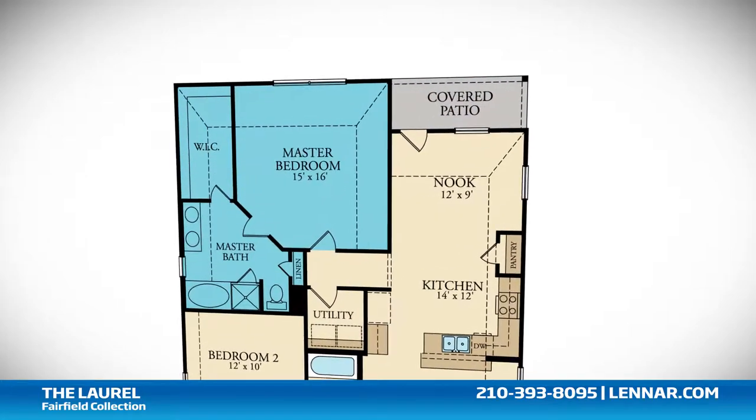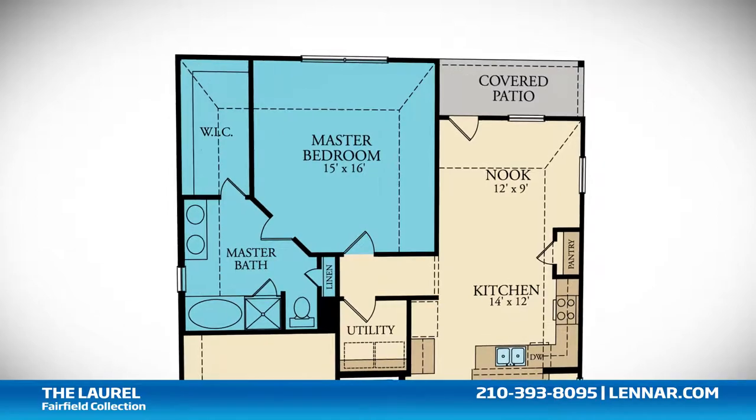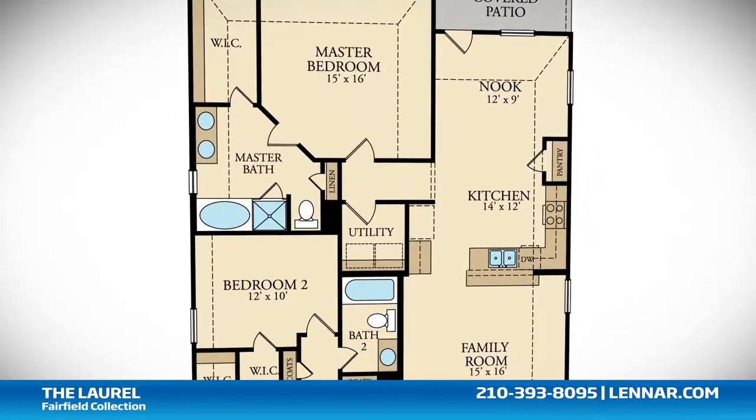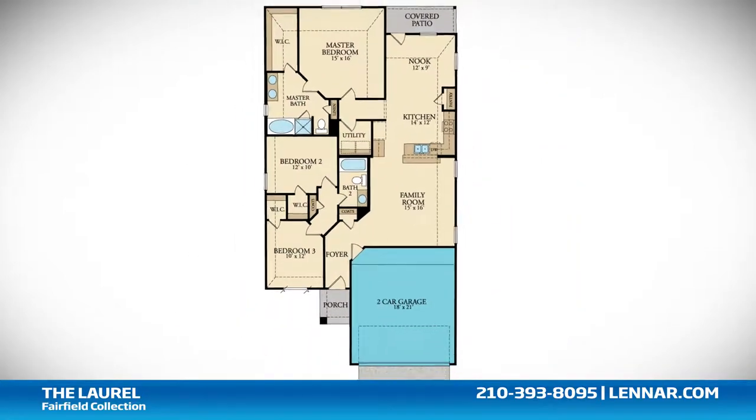The master suite of the Laurel includes a private bathroom retreat with a separate shower and garden tub, dual vanities, and a huge walk-in closet. This incredible new home also features a walk-in utility room, plenty of extra storage, and a two-car garage.